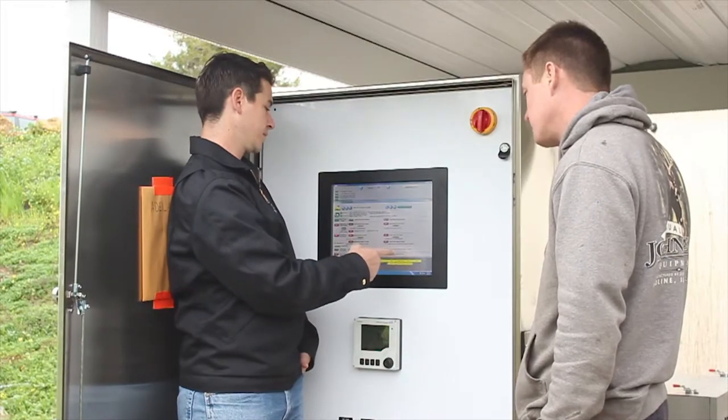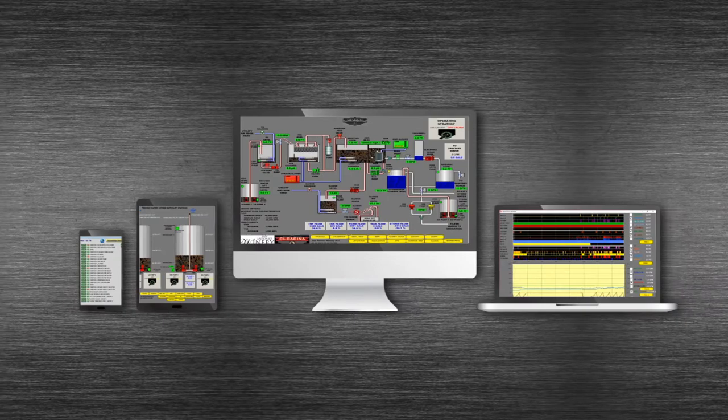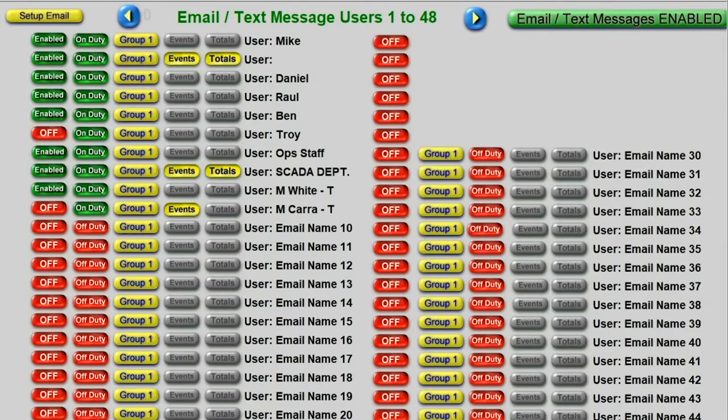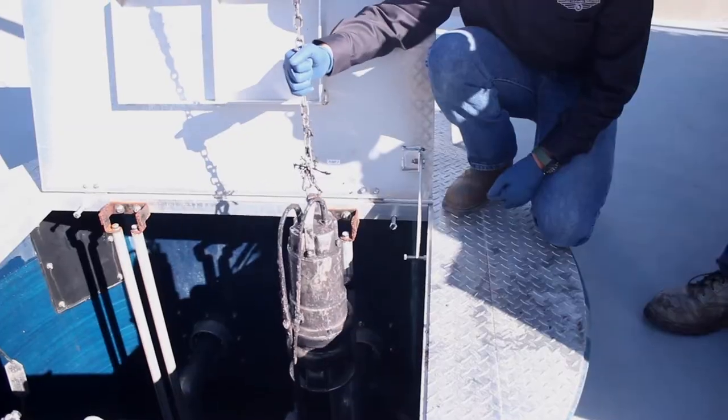Clients can access their control system and make immediate operational changes to their plant from any device with an internet connection. The system also allows alarm notifications to be texted, emailed, or called in to multiple members of a facility's staff to ensure prompt response to emergency conditions.